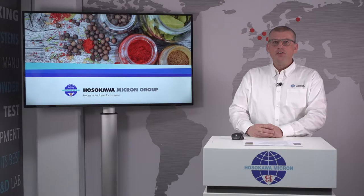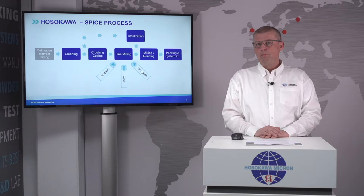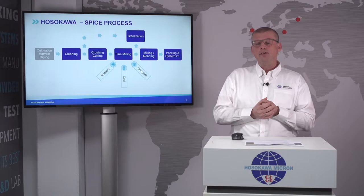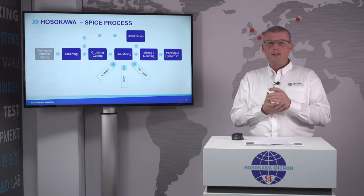Welcome everybody, thank you for participating in today's TechnoTalk about spice processing, specifically grinding and mixing of spices. The production cycle from harvesting spices to the supply of ready products to your end customer consists of a chain of different process steps. Every process step is important to achieve optimal product quality. Today we will highlight grinding and mixing technologies, and I'd like to introduce my colleague Benedikt Capillas to tell you more about grinding of spices.